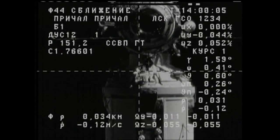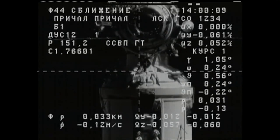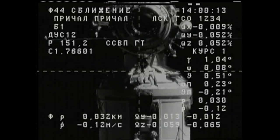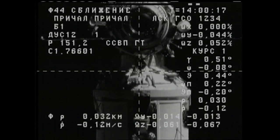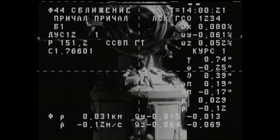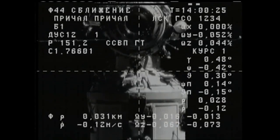The Progress 68 cargo craft in the final couple of minutes of its two-day journey, following its launch on Saturday morning from the Baikonur Cosmodrome in Kazakhstan. Now just 30 meters separating the two craft. You can see the Pirs docking compartment just above the crosshairs, the docking target perfectly aligned with those crosshairs.